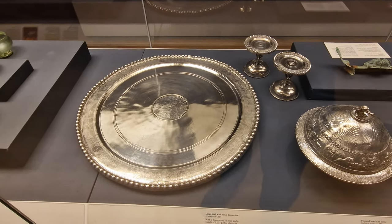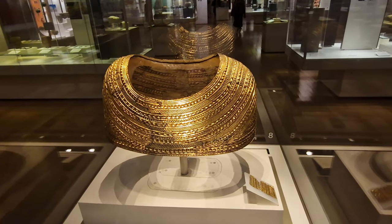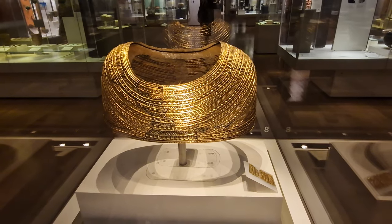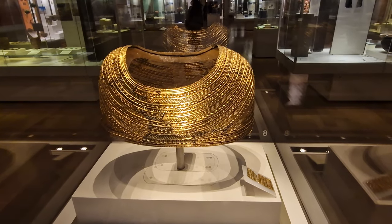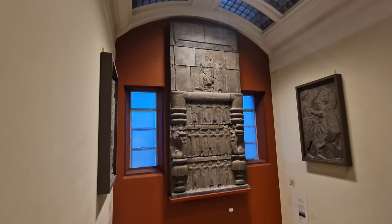As we're going between different bits, we're going to show you some other things as well, like this — which is a must-see but it's not on our list. This is a gold cape, worn by women, probably for ceremonial religious purposes, and it actually dates back from 1900 BC. Yes, that old.